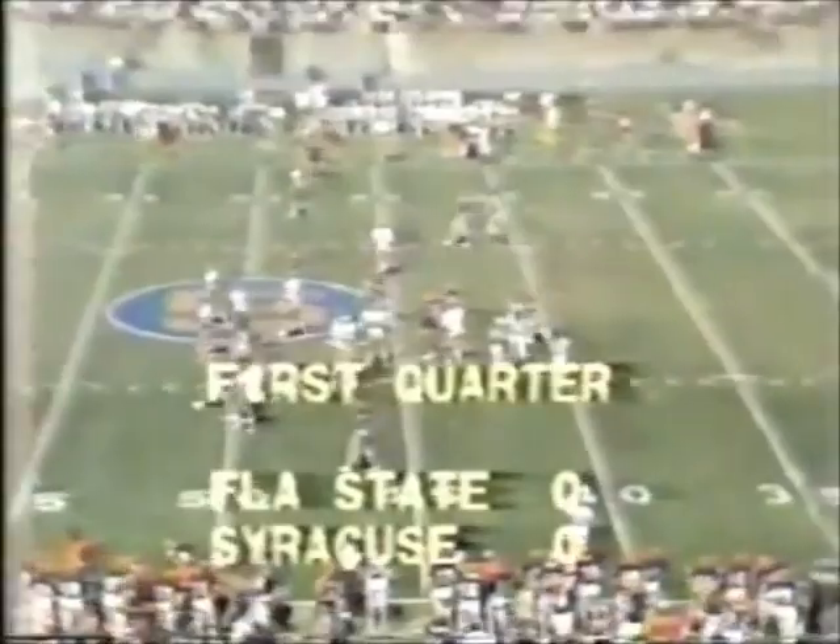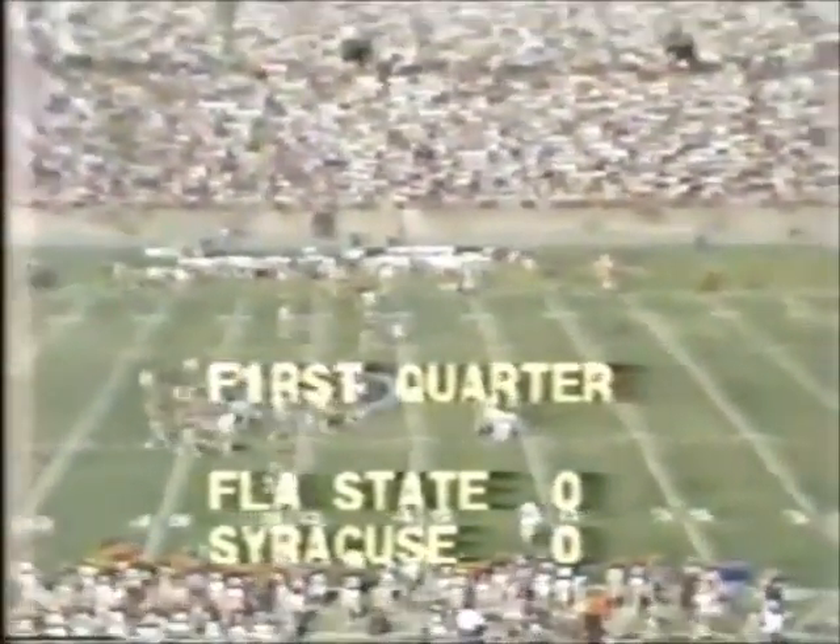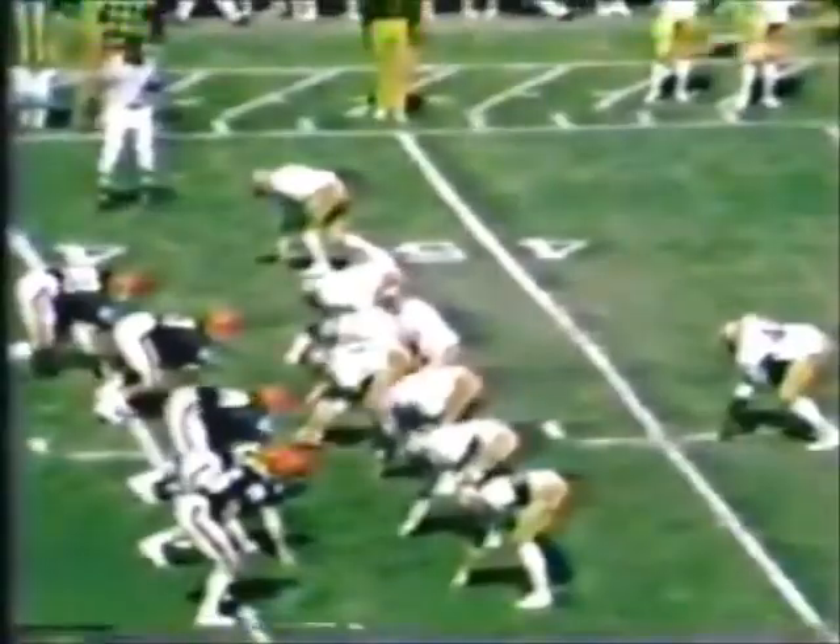At the end of the first quarter of action here at Archibald Stadium, the score is Florida State nothing, and the ball is at the Syracuse 41-yard line.